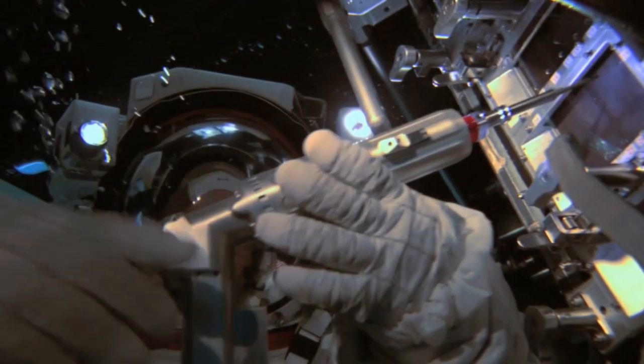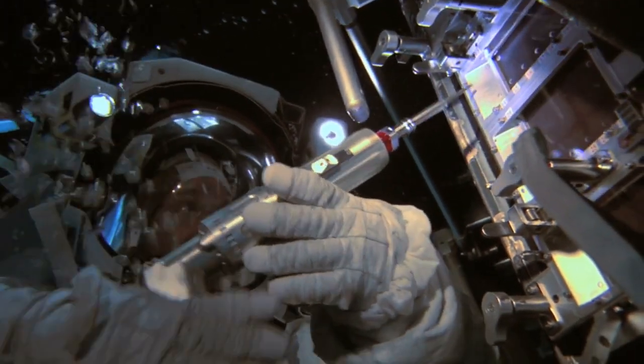As with many questions, the answer to this one is: it depends. Start to finish, creating a spacesuit takes years of research and development. Let's look at some examples.